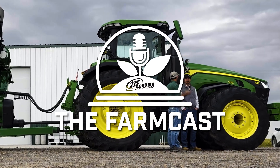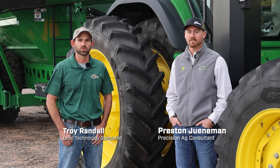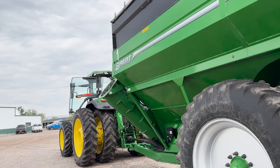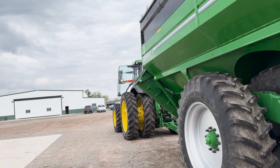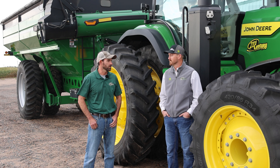Welcome everybody to another episode of the Farmcast. I'm Troy Randall, our lead technology specialist, joined today again with Preston Guneman. Thanks Preston for joining us from the Precision Ag team. Today we're live on location at a customer's yard, and we're going to be talking about — well, we're standing in front of something a little bit different. It's not a combine or a planter, but what are we going to talk about today, Preston?